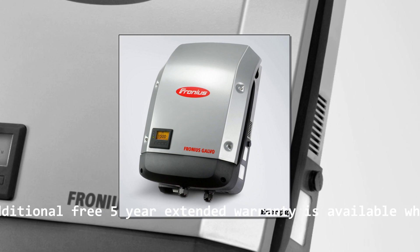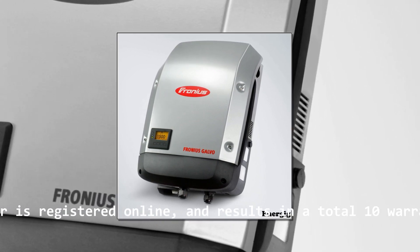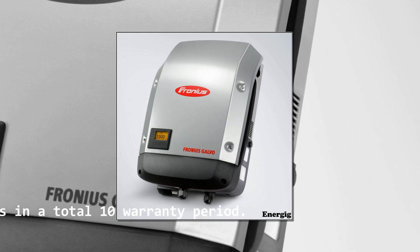An additional free five-year extended warranty is available when the inverter is registered online, resulting in a total 10-year warranty period.